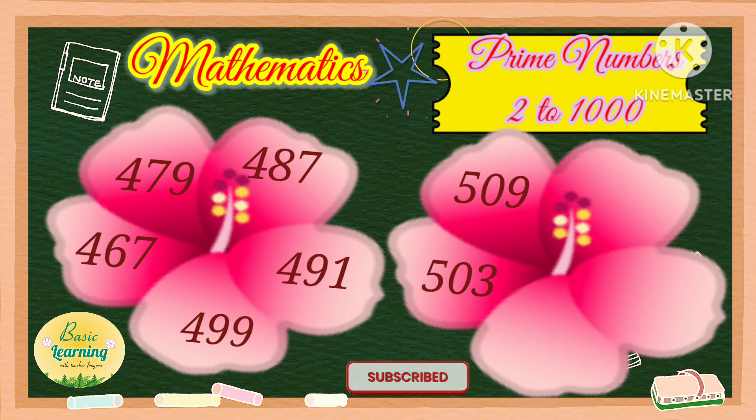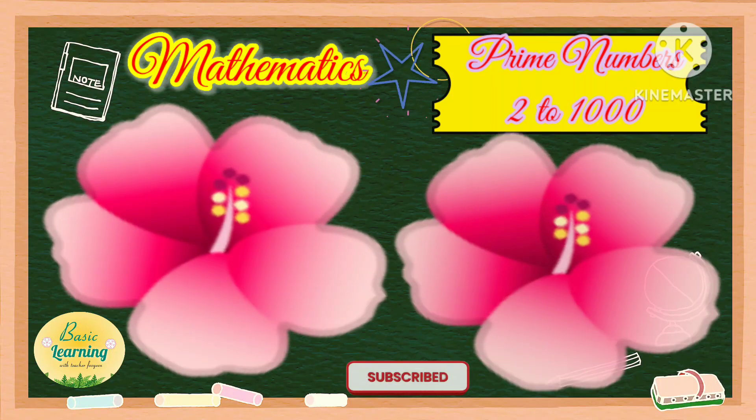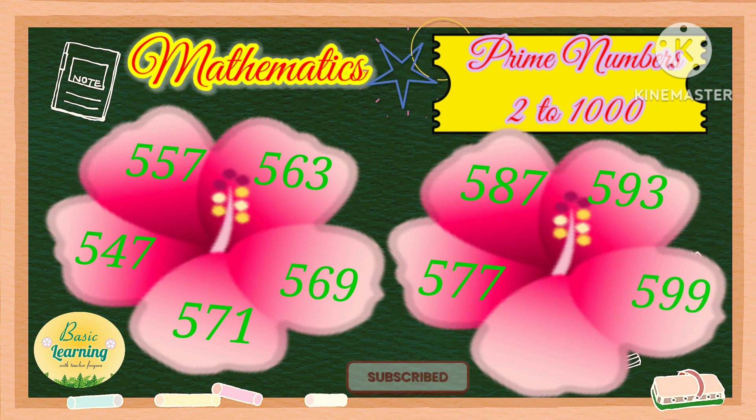509, 521, 523, 541, 547, 557, 563, 569, 571, 577, 587, 593, 599, 601.